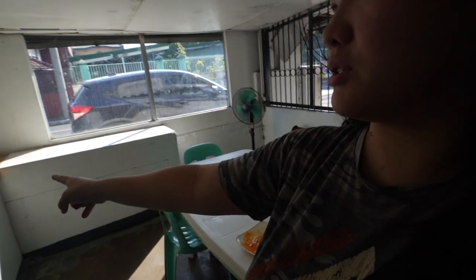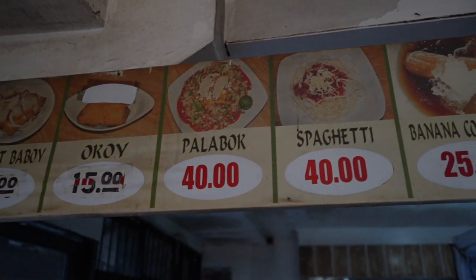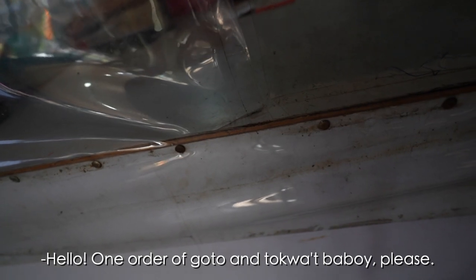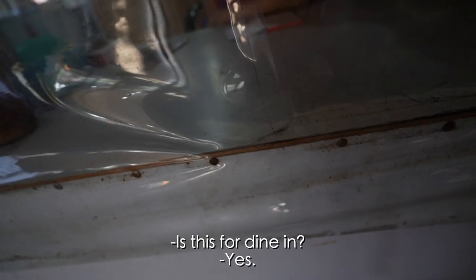When entering this place, you feel like you're going to someone's garage. When you turn right you will see this bench right here, and then there's a sink right there. A few more tables inside — it's very spacious. Their menu is quite small; they mainly serve goto and tokwat baboy. Hello po, isa pong goto and tokwat baboy — dine-in po. Thank you.